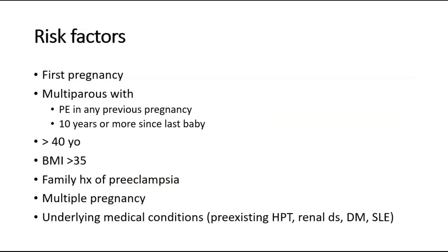These are some of the risk factors of hypertension in pregnancy. For example, mothers having their first pregnancy, or multiparas with a history of preeclampsia in any previous pregnancy, or it has been 10 years or more since the last baby. Mothers who are more than 40 years old and have BMI more than 35 are at higher risk, as are those with family history of preeclampsia, multiple pregnancy such as twins or triplets, or underlying medical conditions such as pre-existing hypertension, renal disease, diabetes mellitus, and systemic lupus erythematosus.